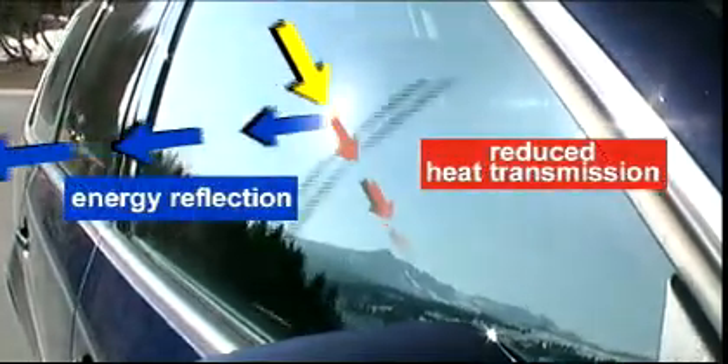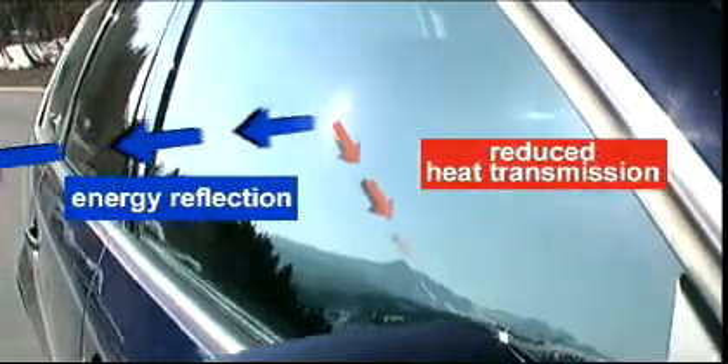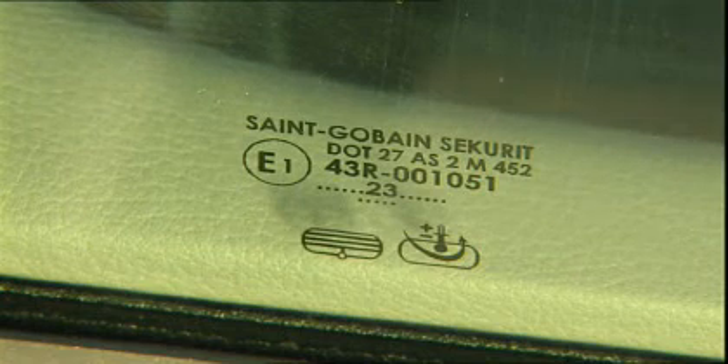The car glazing also helps to keep the temperature inside the vehicle comfortable. Thanks to the glass tint, infrared rays are absorbed to a large extent — they're not directly transmitted into the vehicle interior. Dark-tinted glazing can be used for rear side windows, for backlights and for sunroofs.